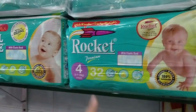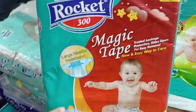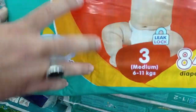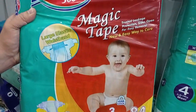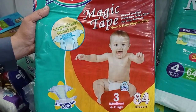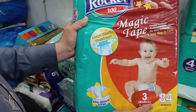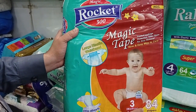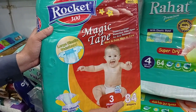This is the Rocket Premium — a magic tape diaper. It will crush the competition. At the same rate, both the premium and magic tape versions of Rocket come at 1,150. Small is 96, medium is 84, large is 72, and extra large is 60 pieces.